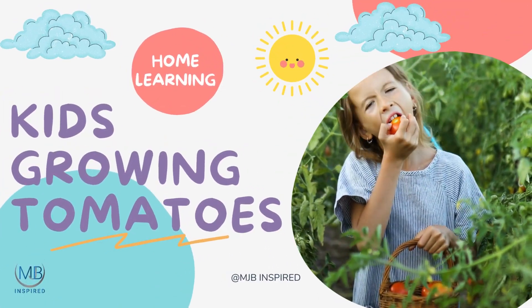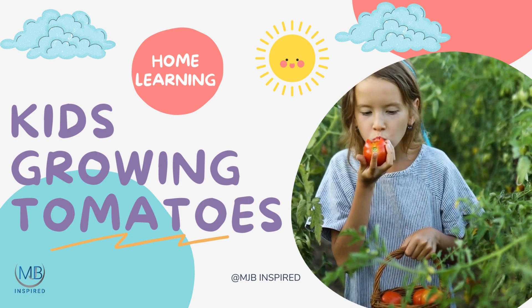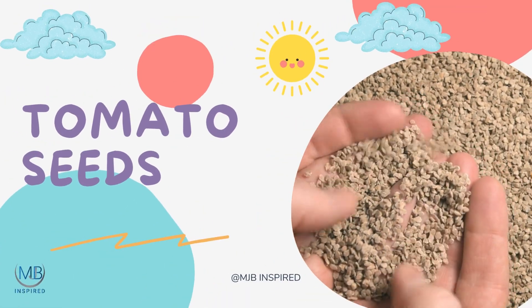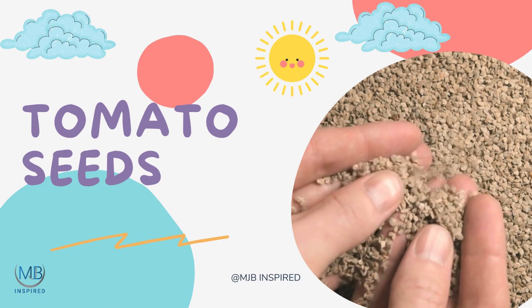The Magical Journey from Seed to Tomato: a Children's Guide to Germination. Once upon a time, there was a tiny tomato seed nestled within a packet, eager to embark on a grand adventure.